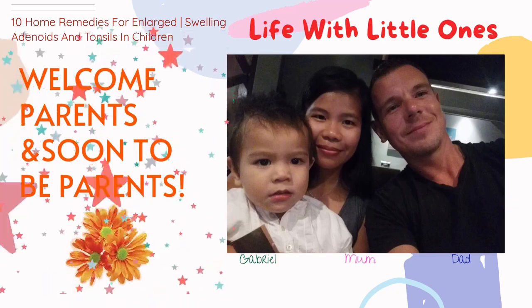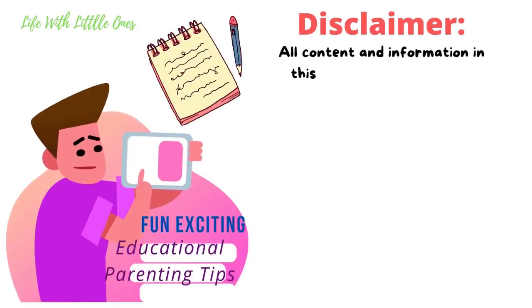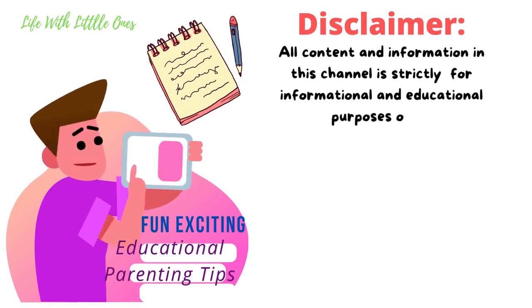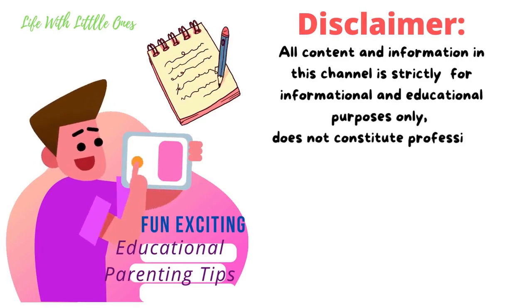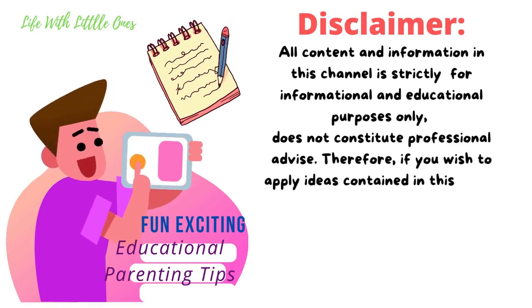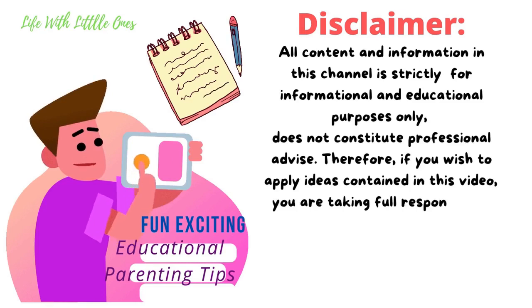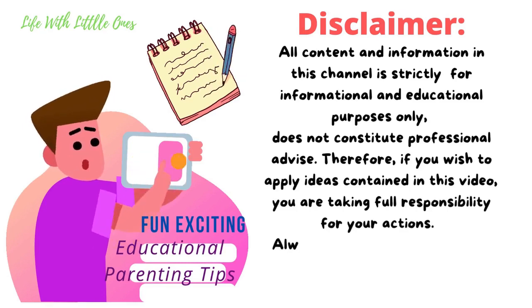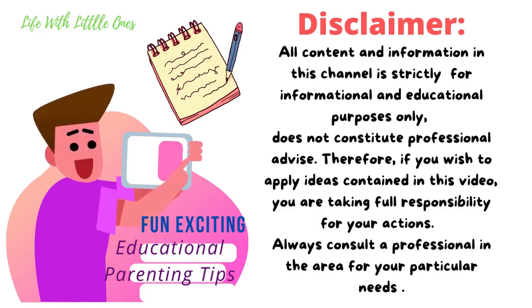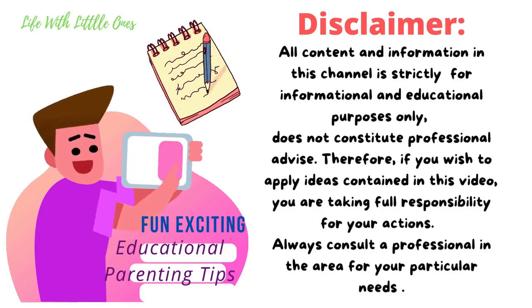But before we start, just a quick reminder. All content and information in this channel is strictly for informational and educational purposes only. It does not constitute professional advice, and therefore, if you wish to apply ideas contained in this video, you are taking full responsibility for your actions. Always consult a professional in the area for your particular needs.